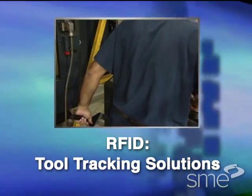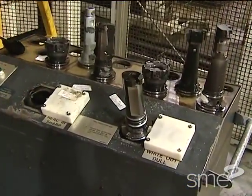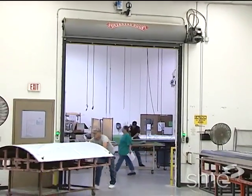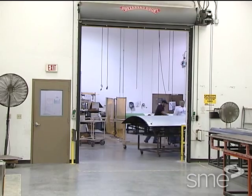RFID technology comprises the process and physical infrastructure by which a unique identifier and potentially other data are transferred from a device to a reader via radio frequency waves.